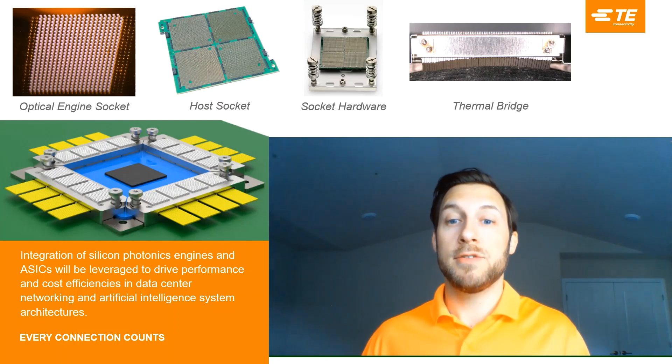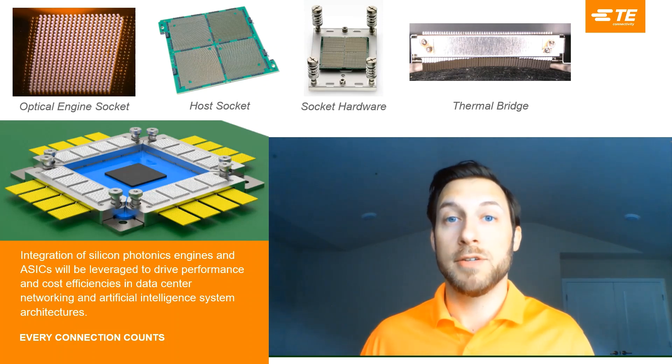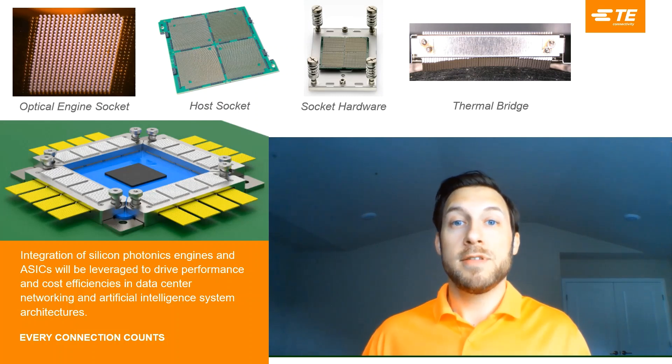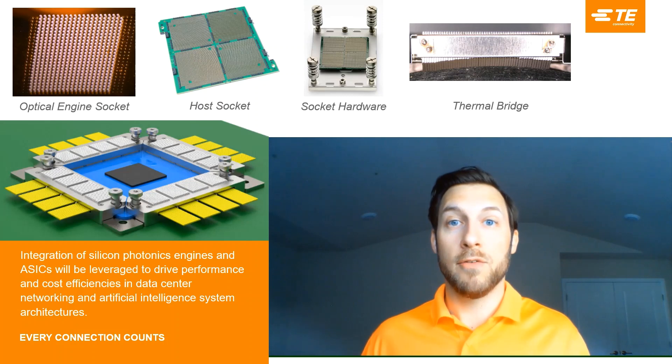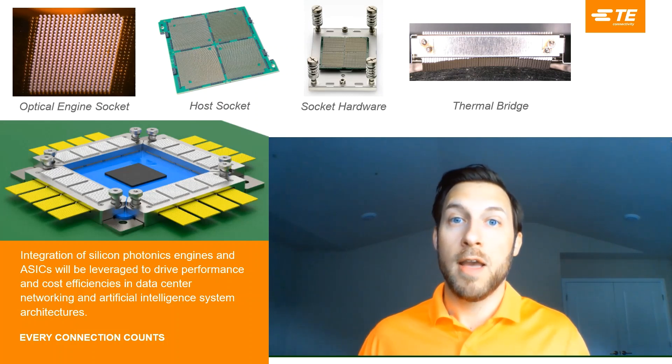TE has been engaged in the industry to bring several technology solutions to market for co-packaging applications. Some of these technologies include fine pitch and high-speed sockets, mechanical fixturing and socket hardware, and advanced thermal solutions like our thermal bridge.